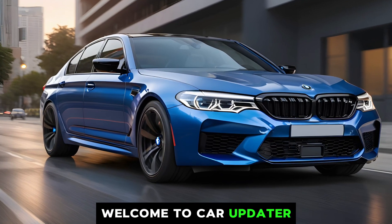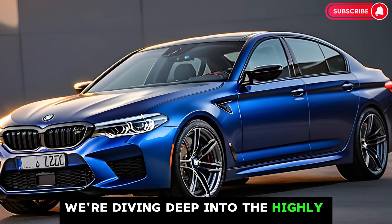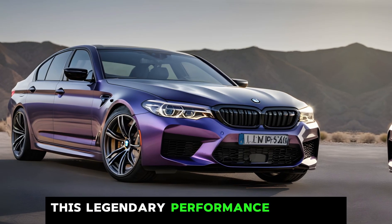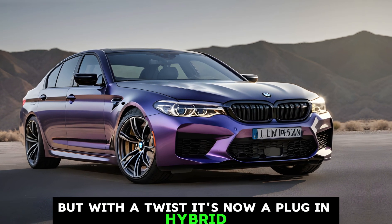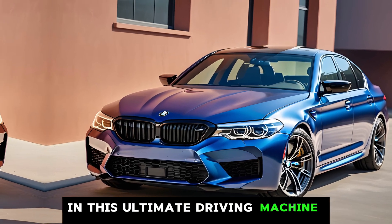Welcome to Car Updater, where we dive into the latest and greatest in the automotive world. Today we're diving deep into the highly anticipated all-new 2025 BMW M5. This legendary performance sedan is back, but with a twist — it's now a plug-in hybrid. Let's see how BMW has balanced power and efficiency in this ultimate driving machine.